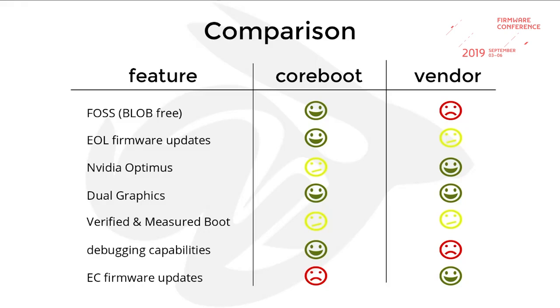A small comparison between current Coreboot and the vendor firmware: in Coreboot we have no blobs and support end-of-life firmware on all devices. NVIDIA Optimus on the Coreboot side is very experimental. Vboot is working but we don't have secure boot, while the vendor firmware does. We also don't support embedded controller firmware updates because it's completely undocumented — but there was a cool talk at Black Hat this year, so we might support that too in the future.